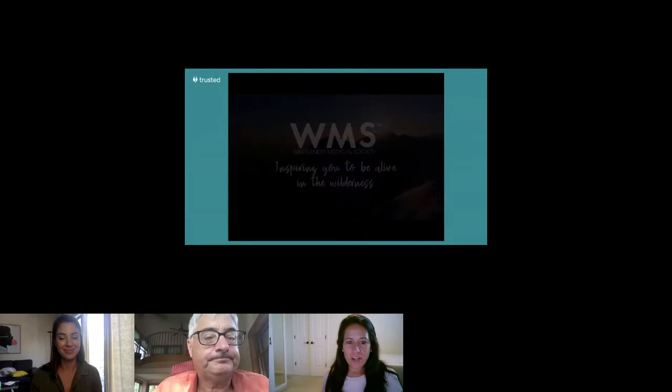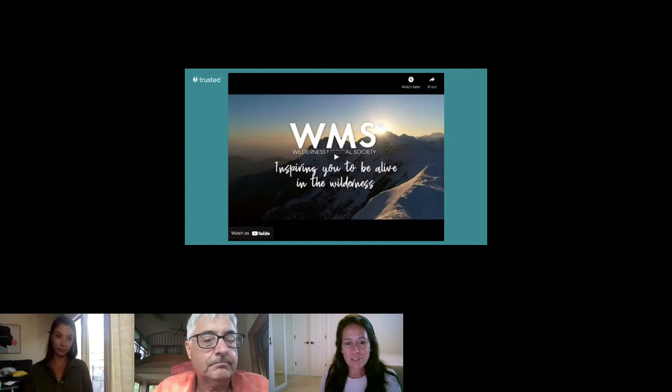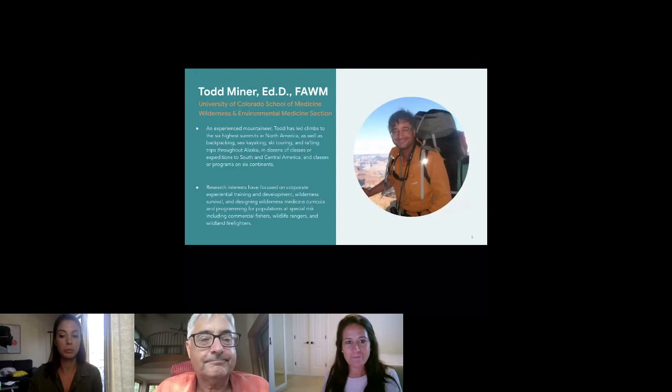Hopefully that gives you a better idea of what the WMS is and what we do. We're really appreciative of this partnership with Trusted Health and have really enjoyed this webinar series on Nursing in the Wild. One of our 4,200 members is the fabulous Todd Miner — he has a doctoral degree in education, his fellowship in the Academy of Wilderness Medicine (FAWM), and is a frequent instructor for the WMS. Without further ado, I'll turn it over to him.